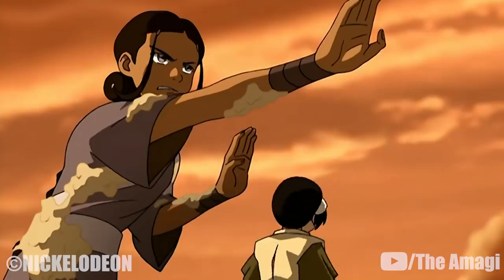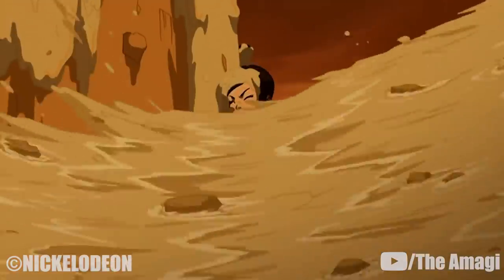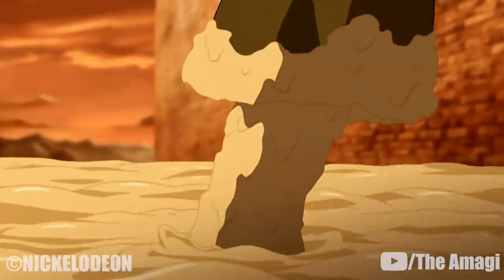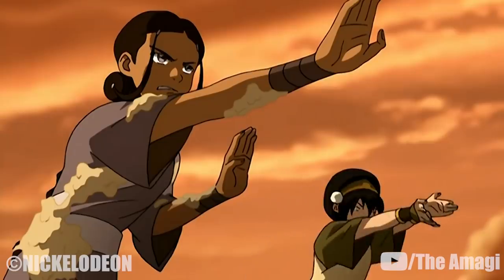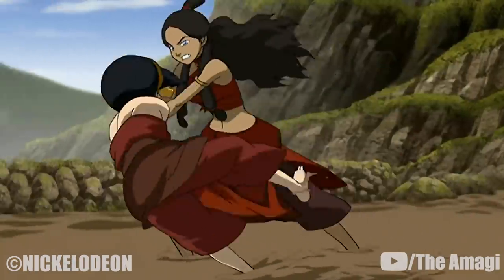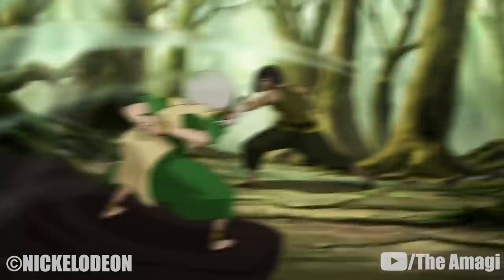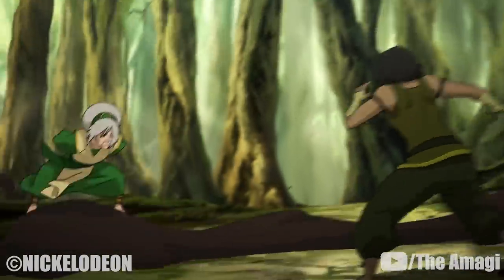15. Mudbending. It has been demonstrated that earthbenders, like waterbenders, are able to bend mud due to the presence of earth within. Toph, aided by Katara, was able to push the slurry from the rear of the Fire Nation drill back into the machine. The technique was also used by the two girls when they ended up fighting while training Aang. Toph also used this ability while training Korra in the swamp.